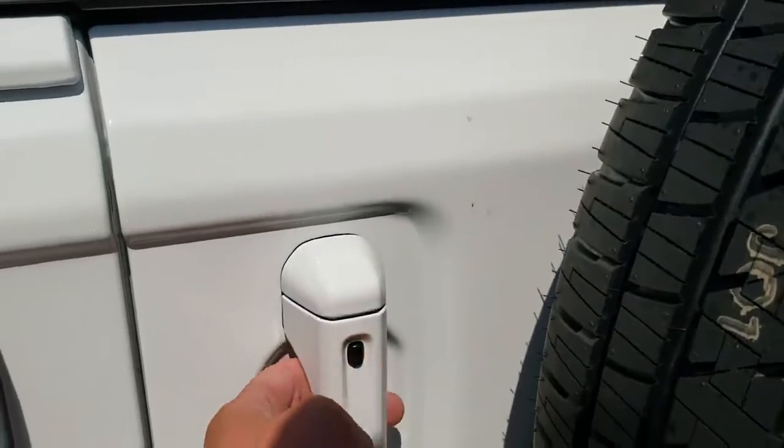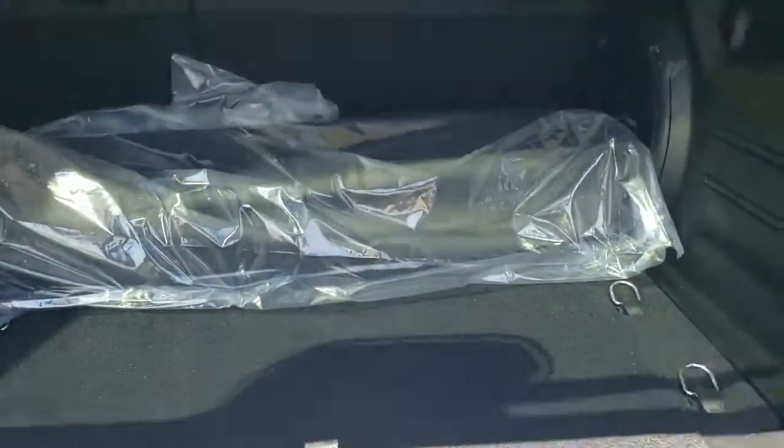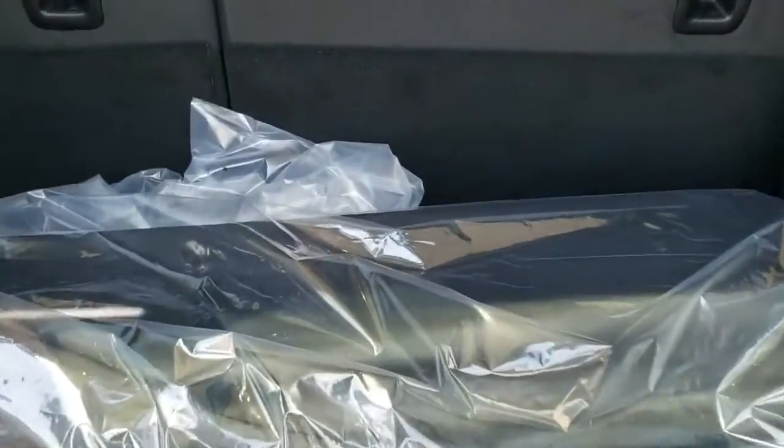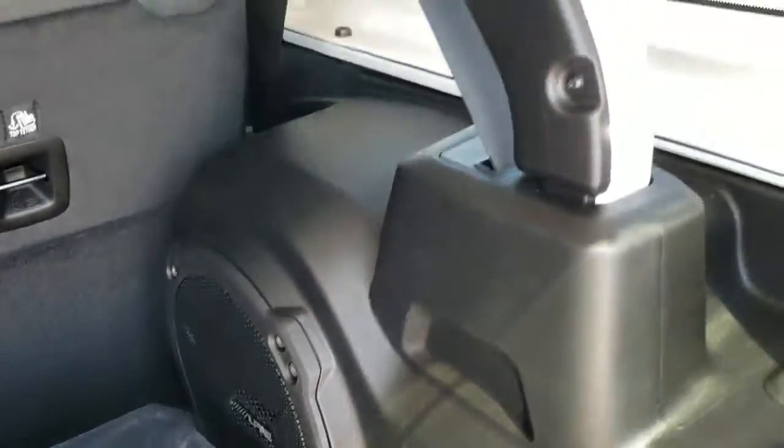It's got the Enter and Go system — if it's got that little button you know it's got the proximity entry. Back storage area, there's your front hard top piece case, and the Alpine premium audio system gives you the factory subwoofer back here.